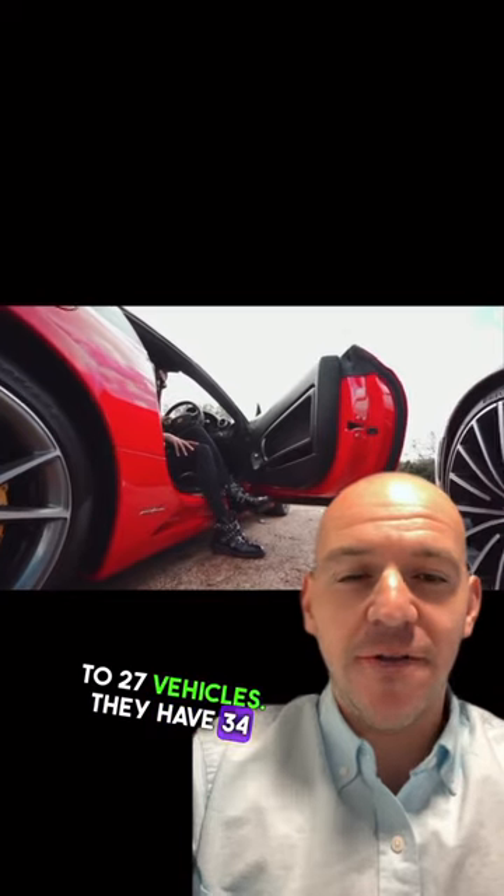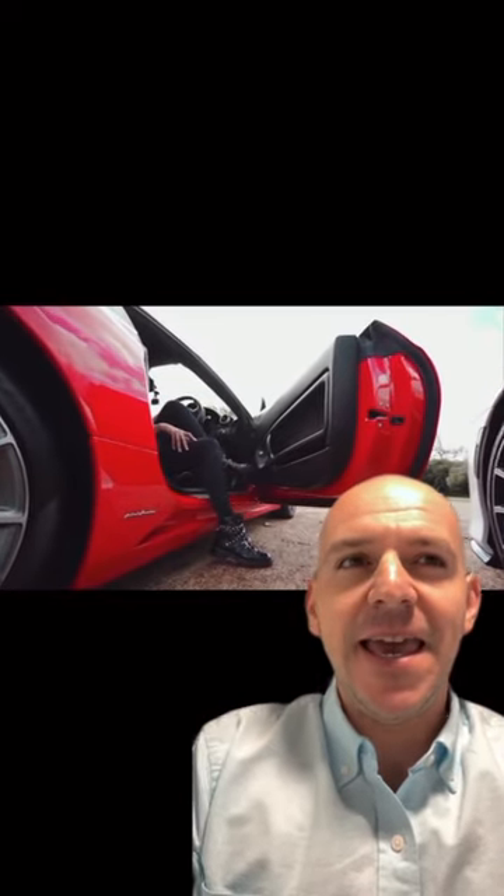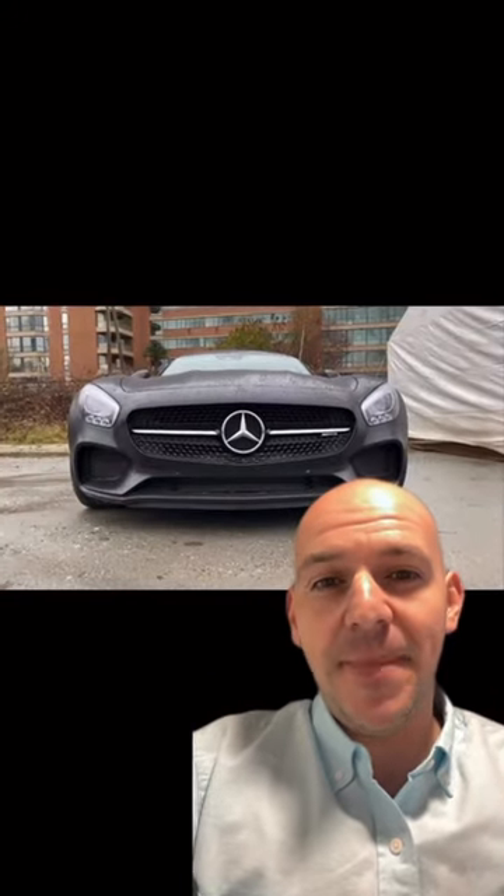They have 34 of these vending machines across the United States and you can purchase the car online and pick it up at this vending machine.